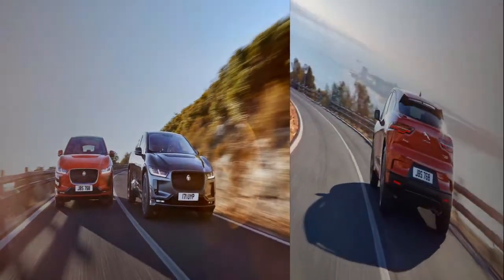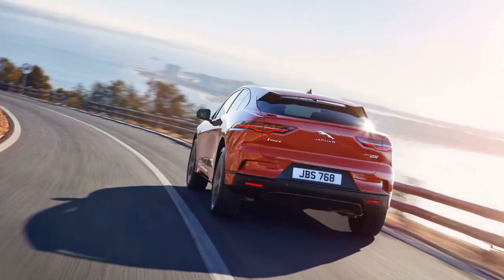Jaguar says that the I-Pace's battery will be covered by an 8-year or 100,000-mile warranty.